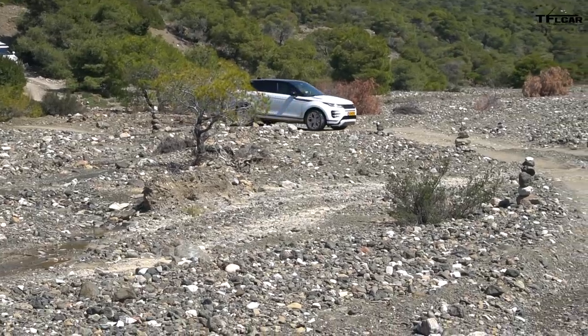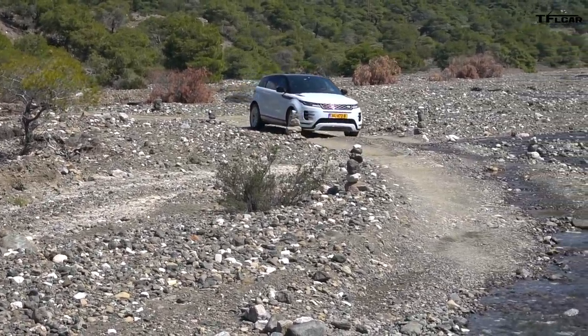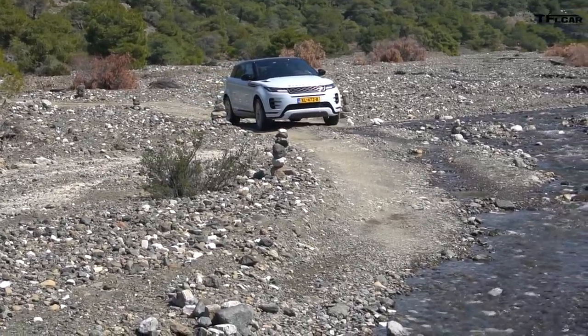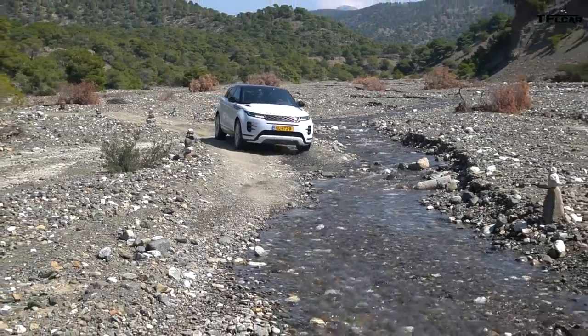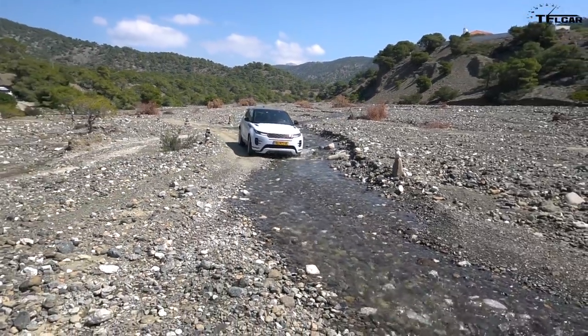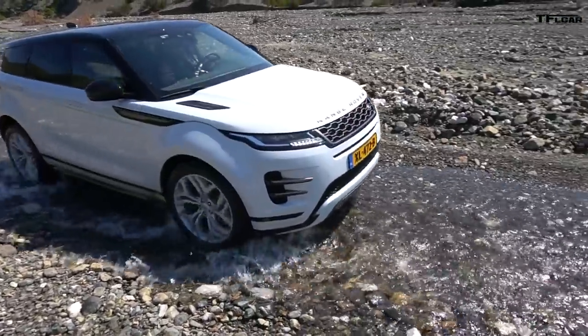How is it off-road? It's great. This is the trouble with all of the latest Land Rover and Jaguar SUV equipment — they make it so easy to drive off-road that even stupid people can do it. And the navigation just tells you to be quiet — there's only one way to go, you don't have to tell us to turn right or left.